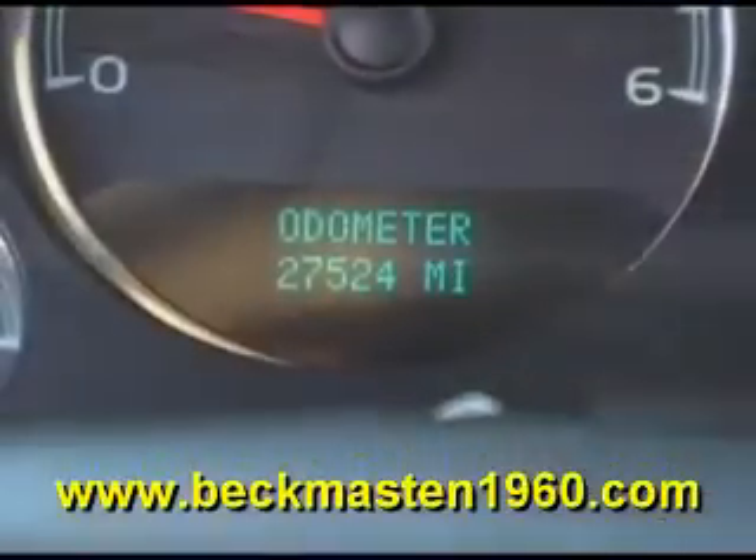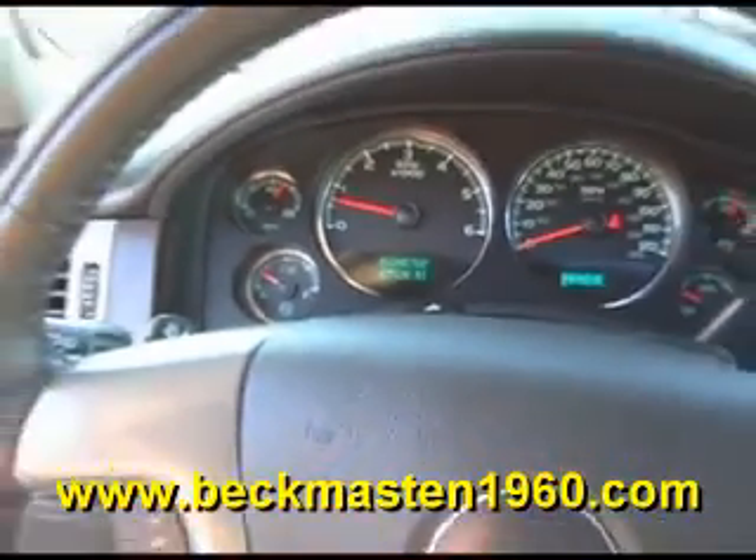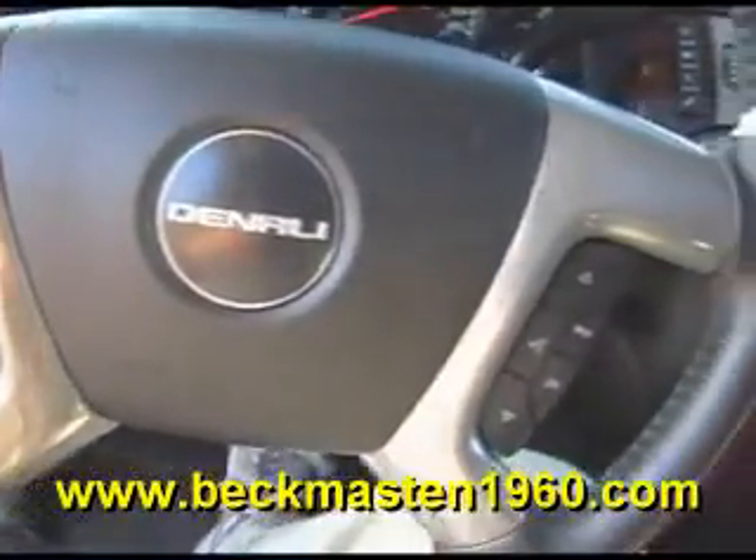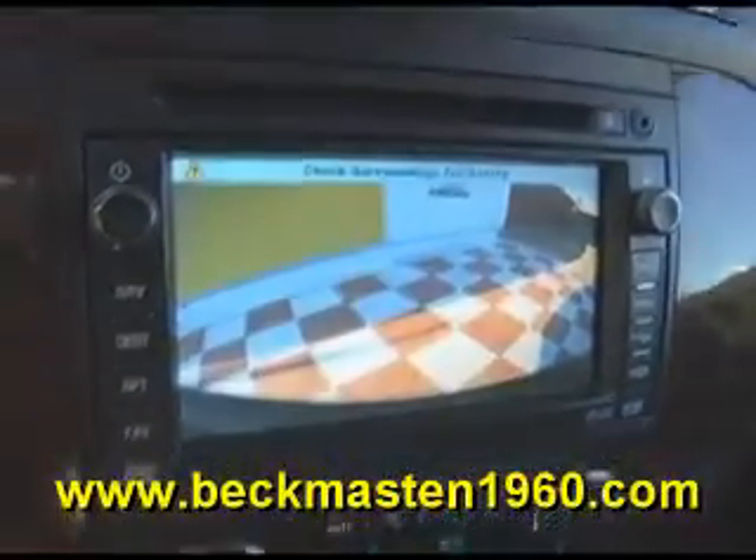It has only 27,000 miles and features steering wheel controls, wood accents throughout, heated seats, a navigation system with backup camera and reverse sensors, and dual AC controls.